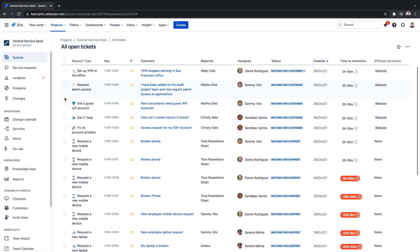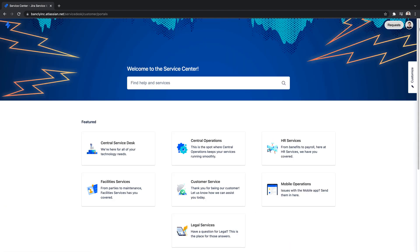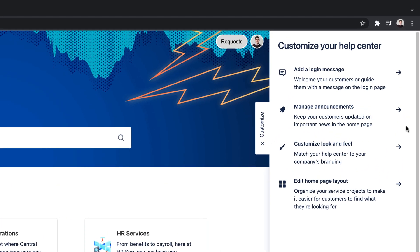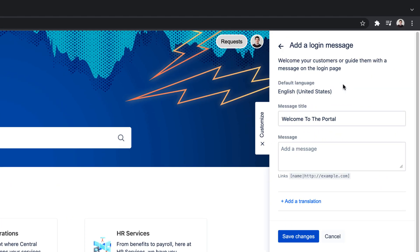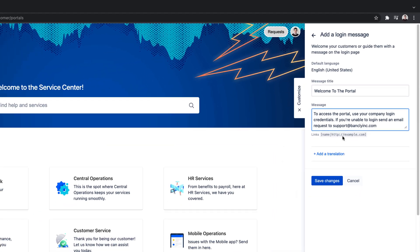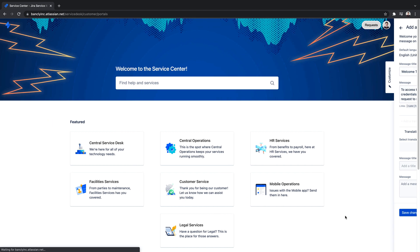To configure these improvements, an admin will need to navigate to the Help Center. Within the customization menu, we're presented with the two additional customization options. We'll start with our login message. In our example, we'll add a brief welcome message and a message guiding our customers to use their company email login credentials, as well as a support email to contact if our customer is having trouble logging in. Login messages can also be made available in multiple languages if so desired.